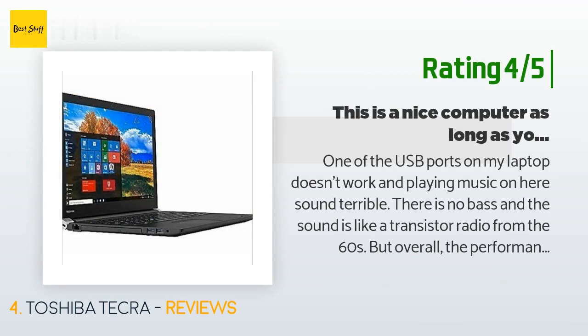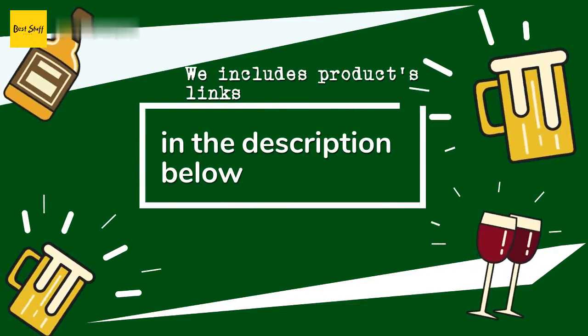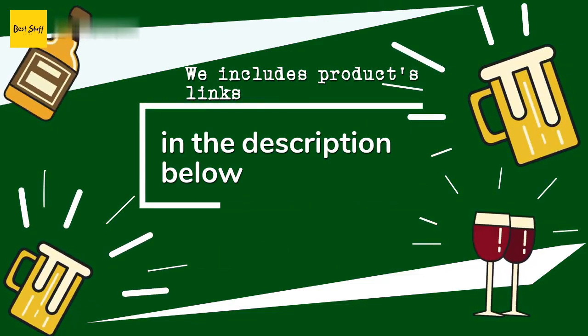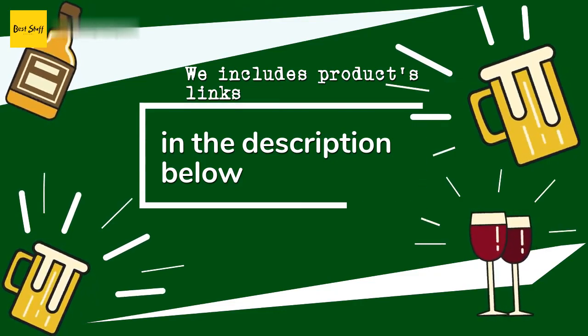Another customer said: one of the USB ports on my laptop doesn't work, and playing music sounds terrible — there is no bass, it's like a transistor radio from the 60s. But overall the performance and speed is outstanding, so I'll add speakers for music playback. Thanks for watching and hope you liked it! All the links about the products will be in the description below, so if you want to find the best prices and more information, be sure to check them out.